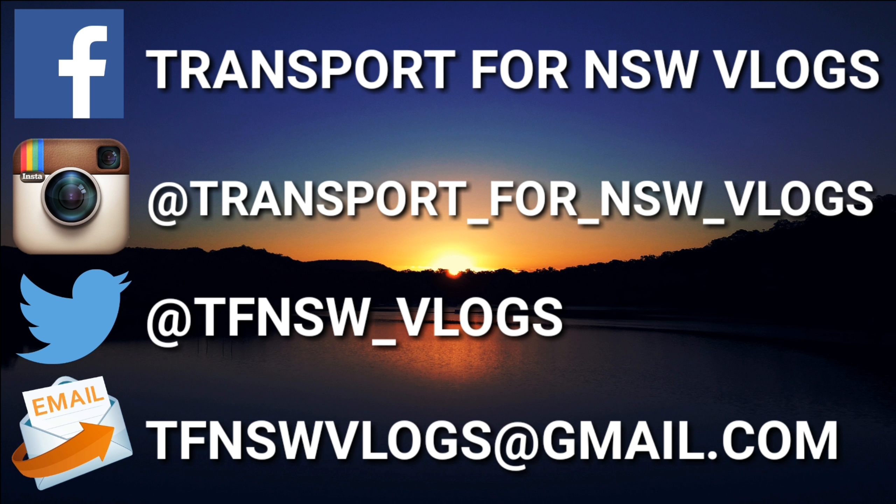Anyway guys, to wrap up the vlog, please subscribe to the channel, like and favourite the video. I will see you next time. Bye.